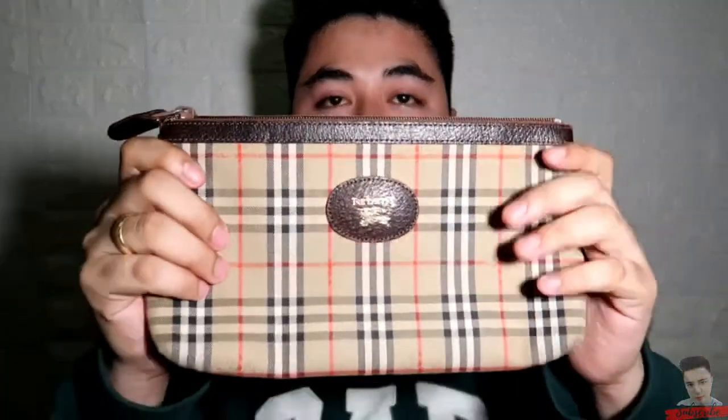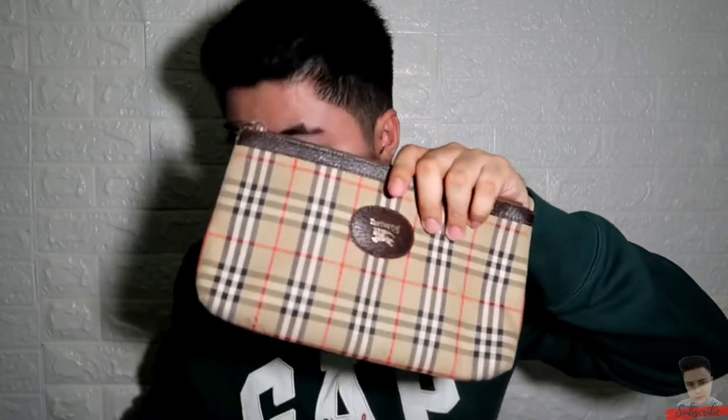So yung second item natin — kitang-kita nyo agad yung brand dito — yung Burberry. Nasa Novacek fabric sya. Ito naman is gamit na gamit sakin. Yung loob nya is ganito lang talaga, sambuulan sya. Dito sa iPhone 8 Plus — ganito sya kalaki.